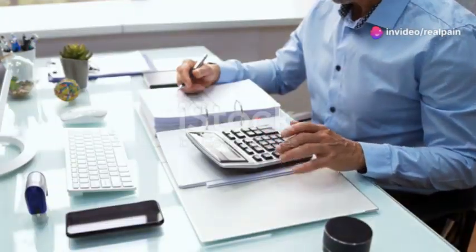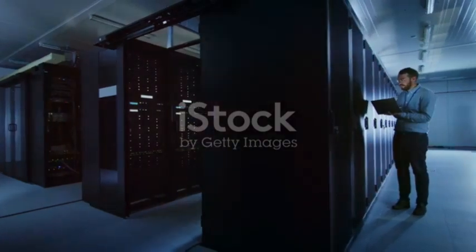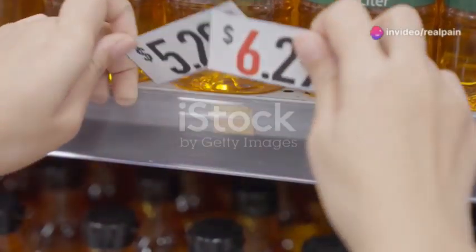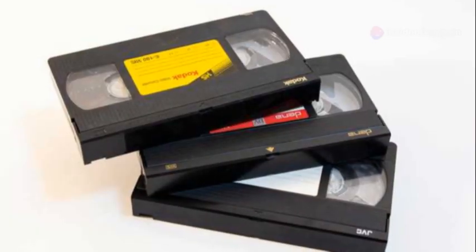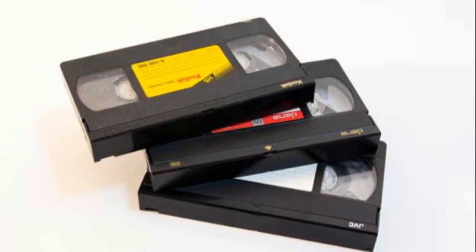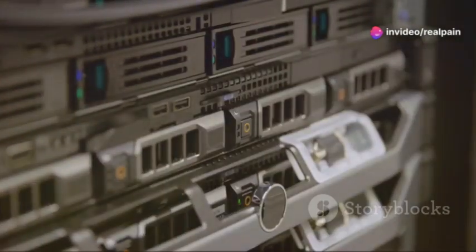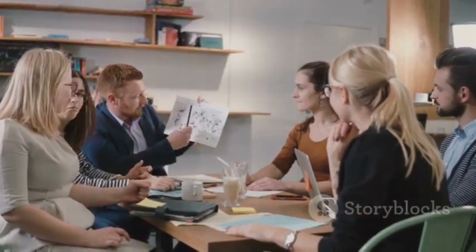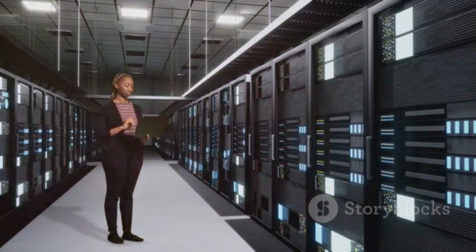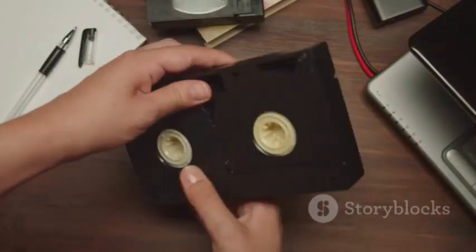LTO 10 might seem like the obvious choice, but it's important to consider the cost. Cutting-edge technology comes with a premium price tag, and LTO 10 drives and tapes are currently more expensive than their LTO 9 counterparts. LTO 9, on the other hand, offers a more budget-friendly option. While it might not have the same storage capacity or blistering speed of LTO 10, it still provides a robust and reliable data storage solution at a lower cost. The key is to weigh your specific needs and budget — if you need the absolute best performance and capacity and cost is not a major concern, LTO 10 is the way to go. But if you're working with a tighter budget and don't require the absolute cutting edge, LTO 9 offers excellent value for money.